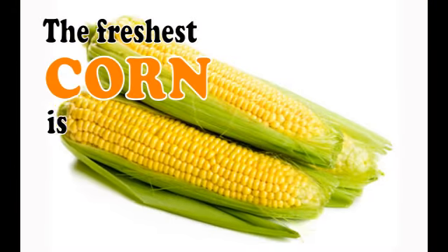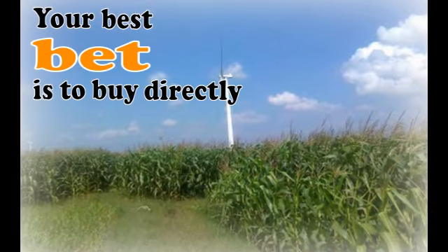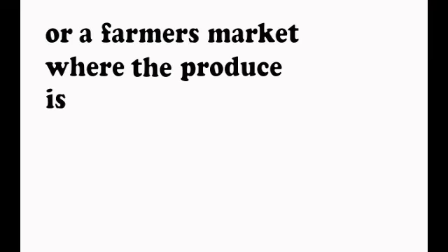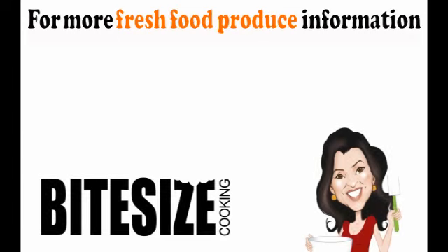When buying fresh corn, look for moist, bright green husks with tassels that are brown on top, but not too dry. And the cut at the stem end should look fresh. Squeeze the ears to feel whether the kernels are full, plump and fully developed.